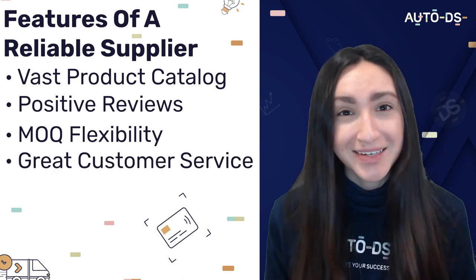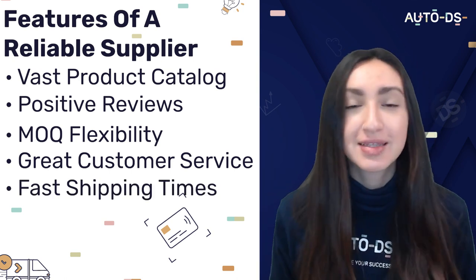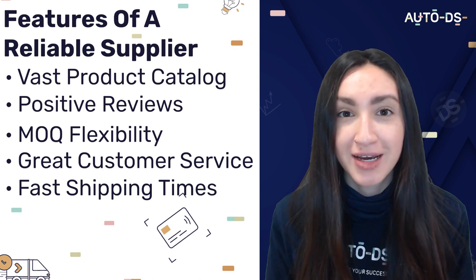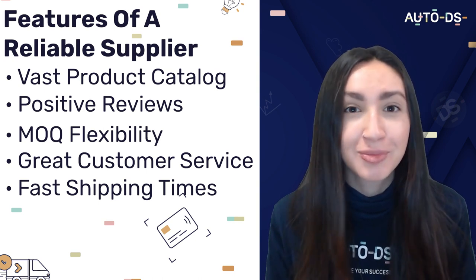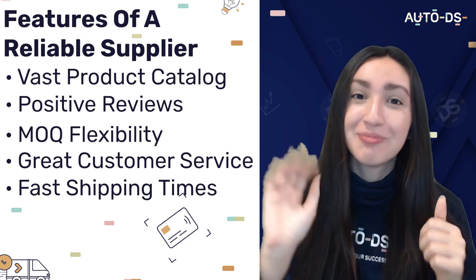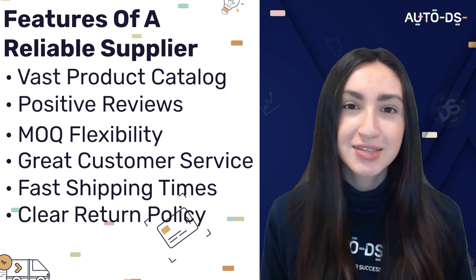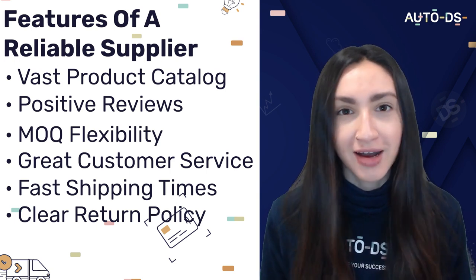A reliable supplier should also have great customer service, fast shipping times so your customers receive their products as soon as possible and know that you are a reliable online store, and clear and practical return policies with reasonable considerations for unsatisfactory or defective items.